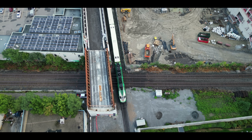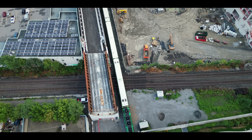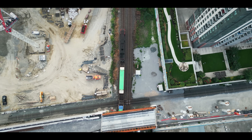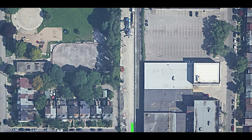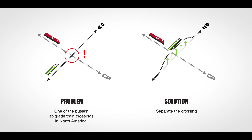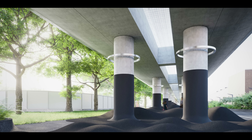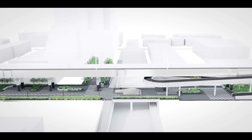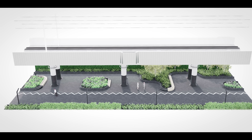This is where the GO Train and CP rail lines cross, causing constant delays. To fix this problem, GO Transit is not only installing a second rail line — they're also elevating them 30 feet along a 1,200 meter corridor, allowing CP trains, vehicles, and pedestrians to flow underneath uninterrupted.